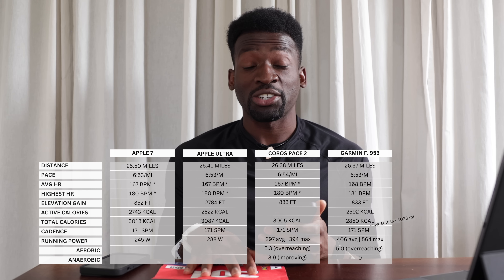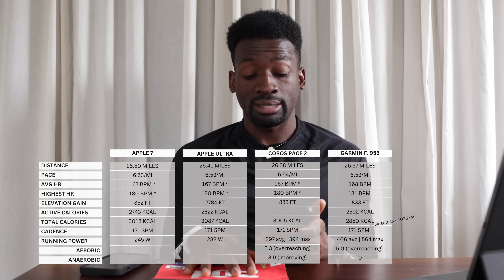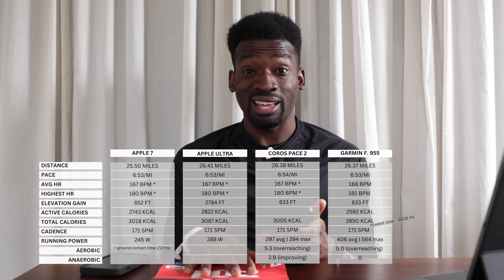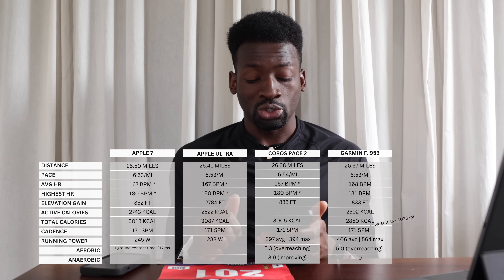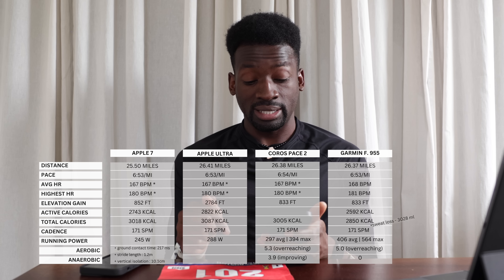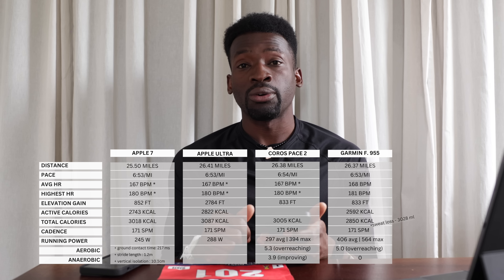Apple is really trying to step up in the running game. The Apple Watch also provides ground contact time — 217 milliseconds — stride length of 1.2 meters, and vertical oscillation of 10.1 centimeters. It's really cool that Apple includes these advanced running dynamics right in the watch app.